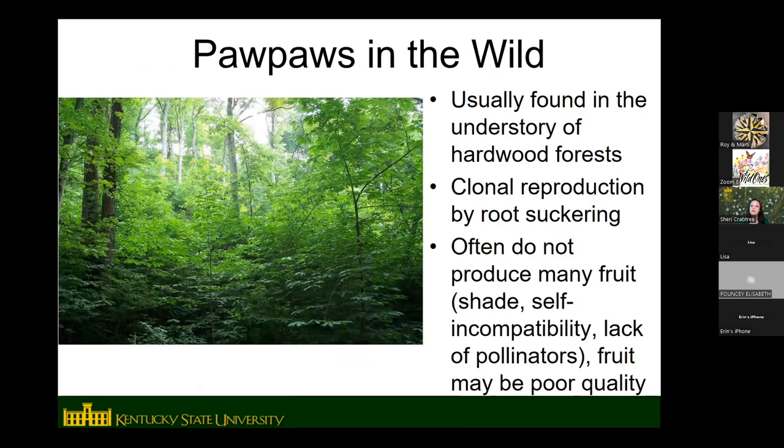Pawpaws in the wild are usually found in the understory of hardwood forest, along rivers and creeks. They form large patches — you may have heard the folk song 'Way Down Yonder in the Pawpaw Patch.' These patches are mostly spread by root suckers, so what may look like hundreds of trees is often all from one root system.